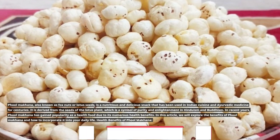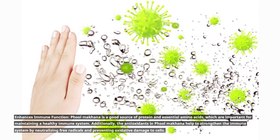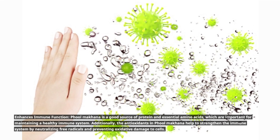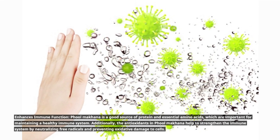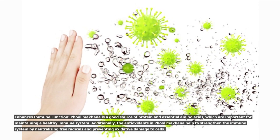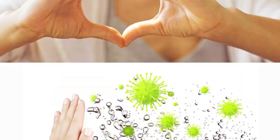Health Benefits of Full Makana. Full Makana is a good source of protein and essential amino acids, which are important for maintaining a healthy immune system. Additionally, the antioxidants in Full Makana help to strengthen the immune system by neutralizing free radicals and preventing oxidative damage to cells.